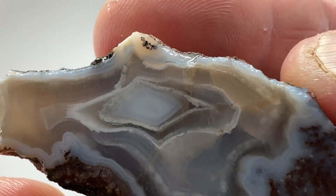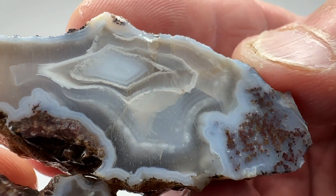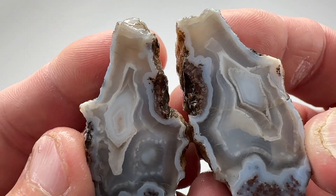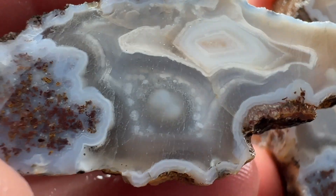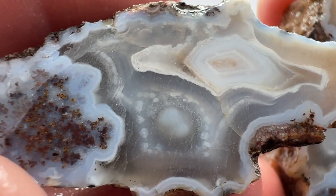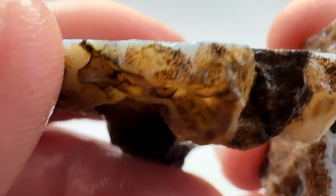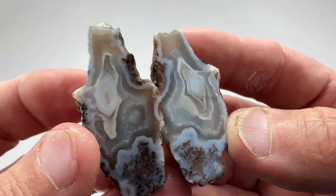It's got a fracture in it — a couple of them actually. A little bit of moss, but the banding is cool. Some tubes or patch oil formations in this one. That's pretty nice. Very cool.